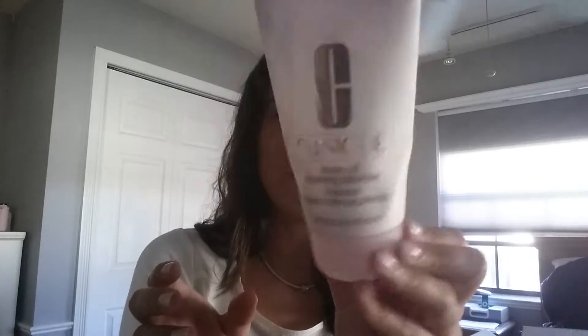Hey guys, welcome back. Today I wanted to do a quick review on a cleansing foam I decided to try from Clinique. They had that promotion where you get a free gift with every $27 you spend, and I decided to try their Rinse Off Foaming Cleanser Mousse.